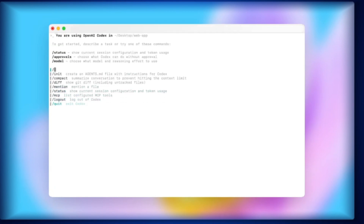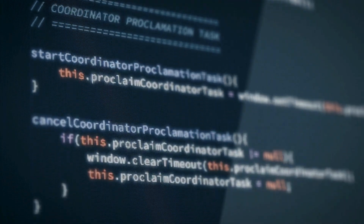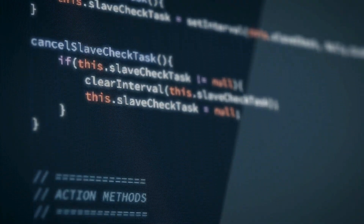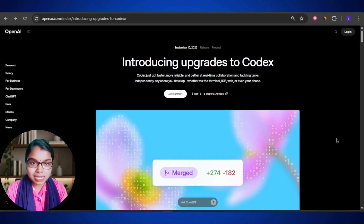OpenAI just dropped something that could change the way we code forever. Imagine an AI that doesn't just suggest a line or two, but actually reviews your code like a senior developer, fixes bugs, and manages full projects. That's exactly what GPT-5 Codex is aiming to do.